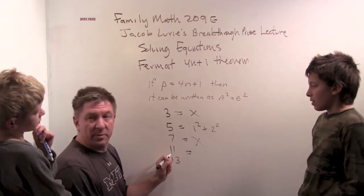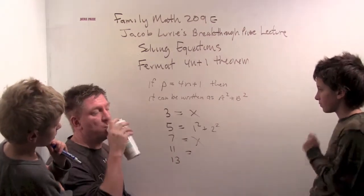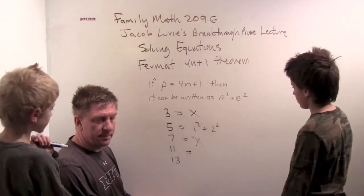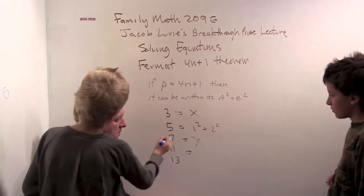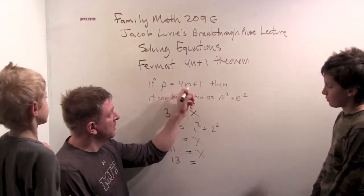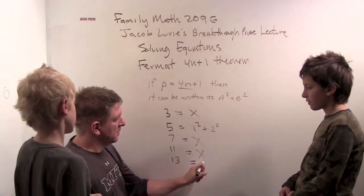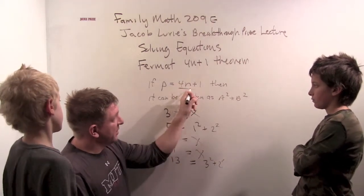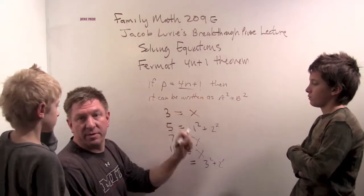Eleven is also three more than a multiple of four — it doesn't look like you can write it as a sum of squares. What about thirteen? That's one more than a multiple of four. According to Fermat, you should be able to do it. Well, three squared plus two squared equals thirteen. I'm not going to prove that every prime of the form 4n+1 can be written as a sum of two squares.